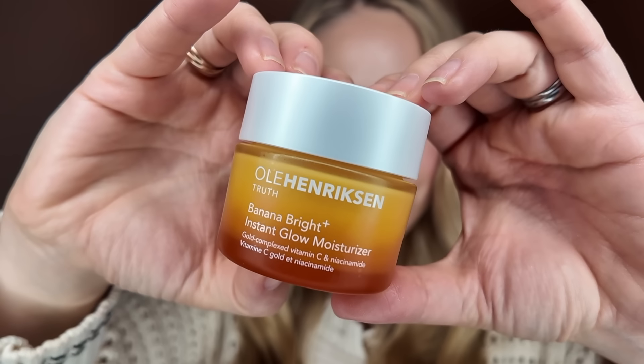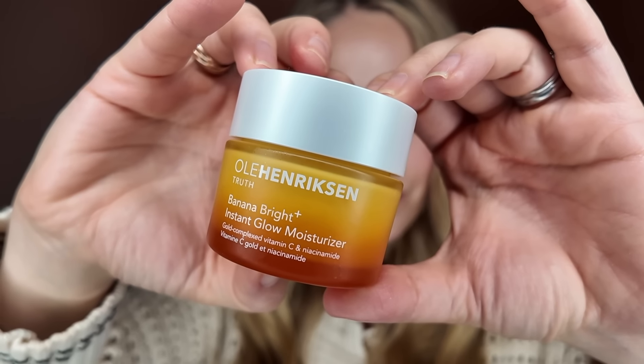The other thing that just launched on Cult Beauty is the new Ula Hendrickson Banana Bright Plus Instant Glow Moisturiser. I first tried this when I went to Copenhagen with Ula Hendrickson at the beginning of May. This is so nice. It's a vitamin C day cream — so hydrating, packed with vitamin C and really brightening. I've used their Banana Bright Serum and eye cream quite a lot in the past and both are excellent. When I first discovered the brand, going to LA around 2014, I used to buy their face wipes. Really, really like that day cream.